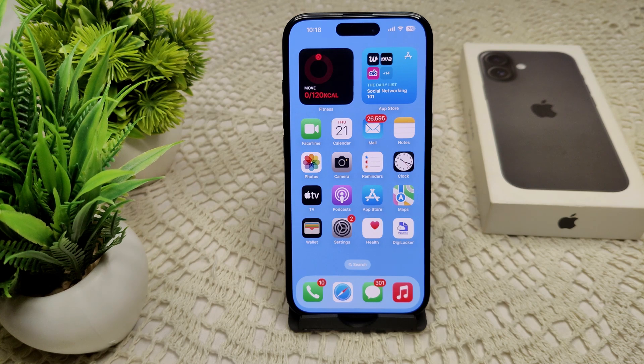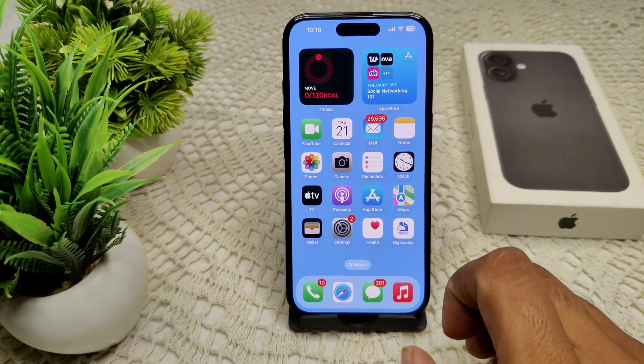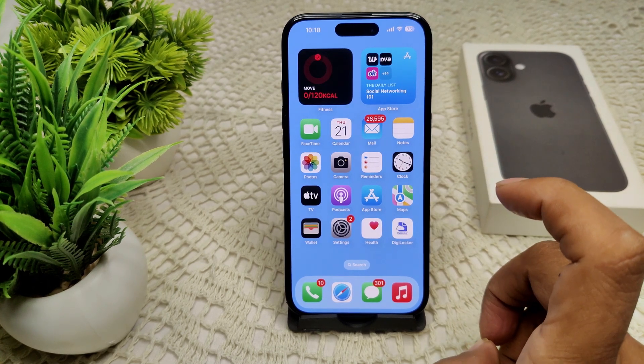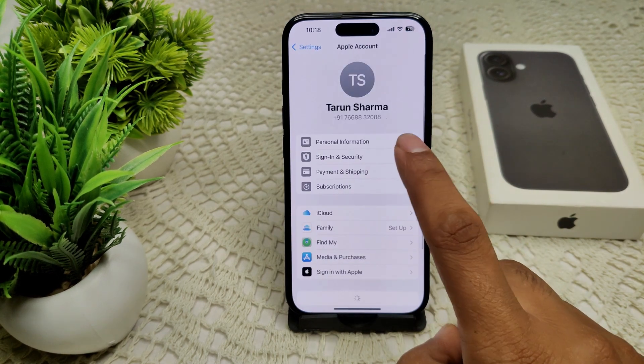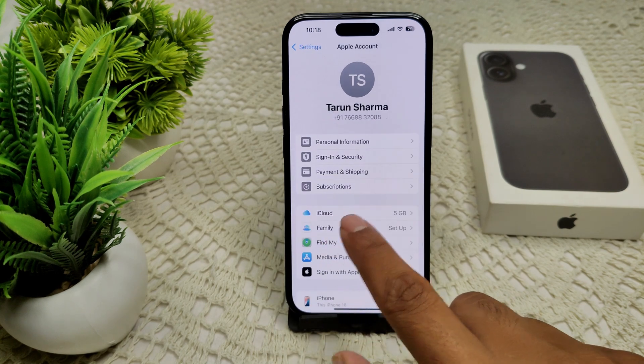We can also check your phone number. Make sure the phone number listed in your Settings matches the number you are using for the verification code, because a mismatched number can prevent the code from being received. Go to Settings and then Apple Account — here you will get your personal information.